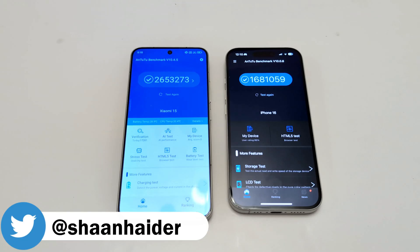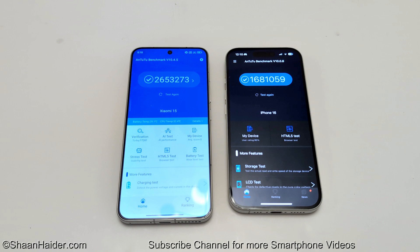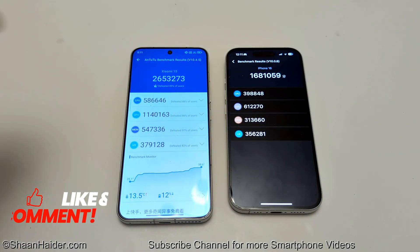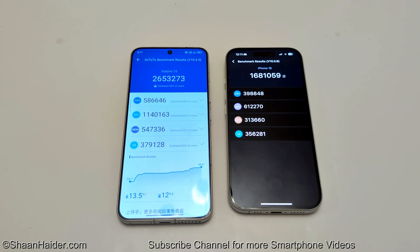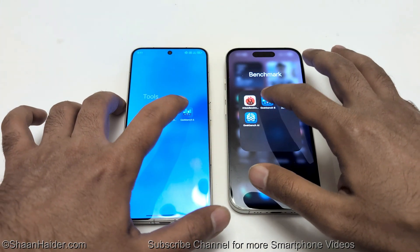In this test, iPhone 16 scored 1,681,059 points and the Xiaomi 15 scored 2,653,273 points. As you can see, the performance of Xiaomi 15 is better compared to iPhone 16 and it is scoring nearly 60% more points. In all four individual categories — CPU, GPU, memory, and UX — the Xiaomi 15 performs better, making it the winner in the Android benchmark.